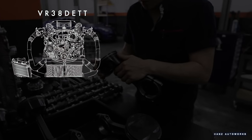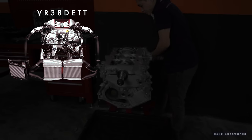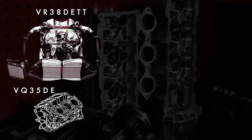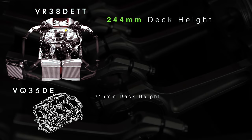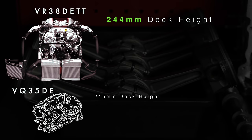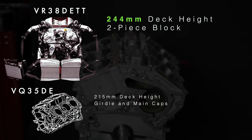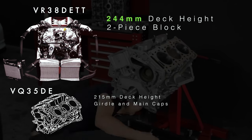The new power plant was designated as the VR38DETT — an evolution of the VQ35 with the same bore diameter, bore spacing, and bank angle, but with stark differences. The VR38 has a taller deck height of 244mm, identical to the VQ40 engine, and uses a bed plate which splits the block at the crank centerline and integrates all the main caps into one cast piece for rigidity.